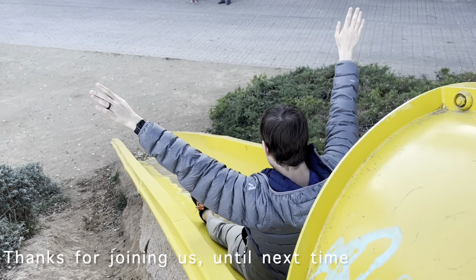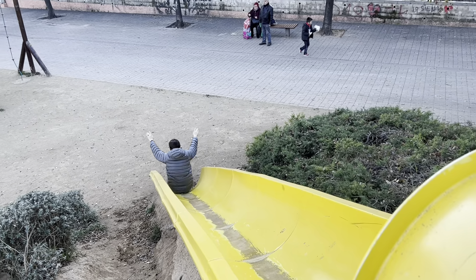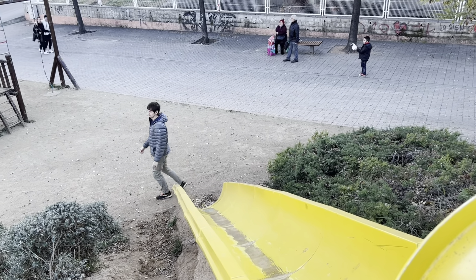This was a jam-packed four days of fun in Barcelona, Spain. I hope that you enjoyed our journey and come back for our next trip.